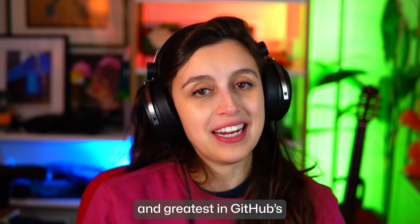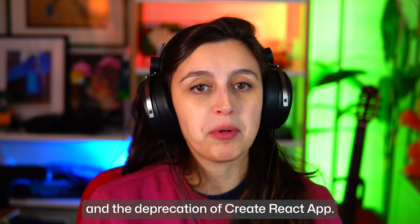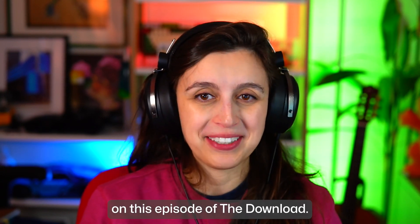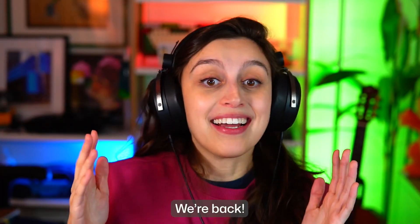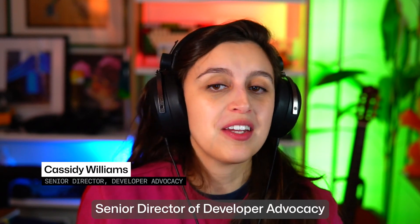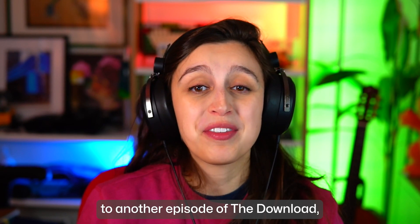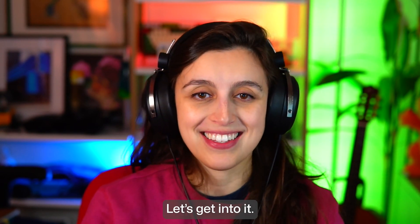Discover the latest and greatest in GitHub's AI coding tools, YouTube's new TV dominance, and the deprecation of Create React App. All that and more on this episode of The Download. I'm your host Cassidy Williams, Senior Director of Developer Advocacy here at GitHub. Welcome back to another episode of The Download, the show where we cover the latest developer news in open source projects. Let's get into it.